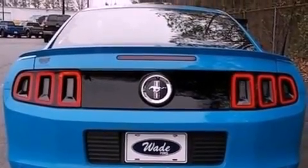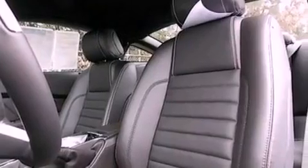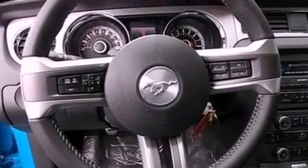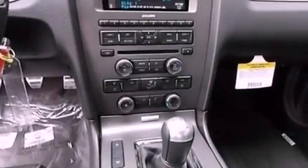The following features are also included: air conditioning, cruise control, full power accessories, a CD player, a leather-wrapped steering wheel, an illuminated driver's side vanity mirror, privacy glass, an anti-lock braking system, a keyless entry system, and an anti-theft protection system.